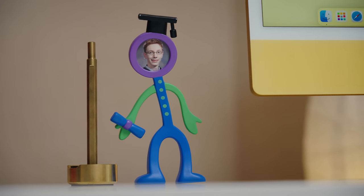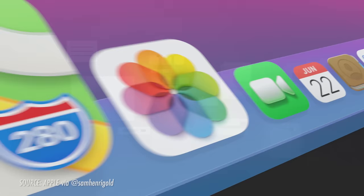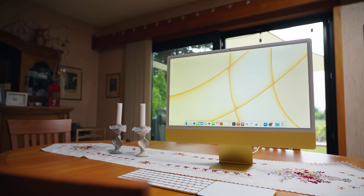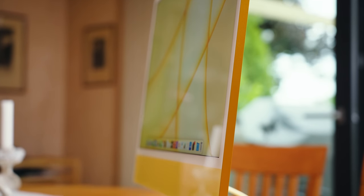A lot of people have been harping on about these white bezels and I don't get it. This is supposed to be a bright, friendly computer — the screen is supposed to be obvious. If you think about how white the interfaces of Big Sur are, it doesn't really strike me as odd that the bezels are white too. Other computers look like black mirrors, but this actually looks like a computer that's been designed with intention.